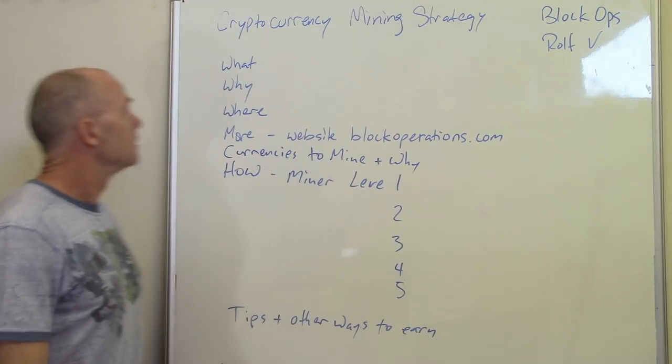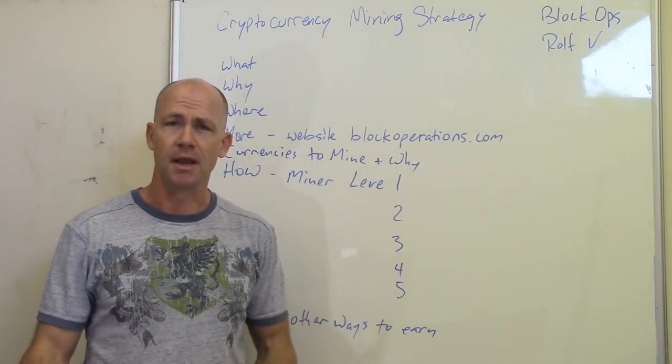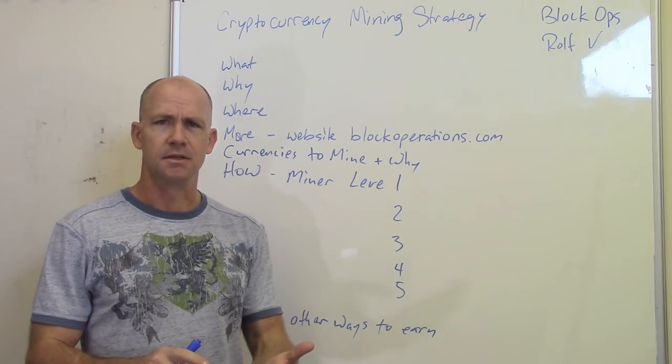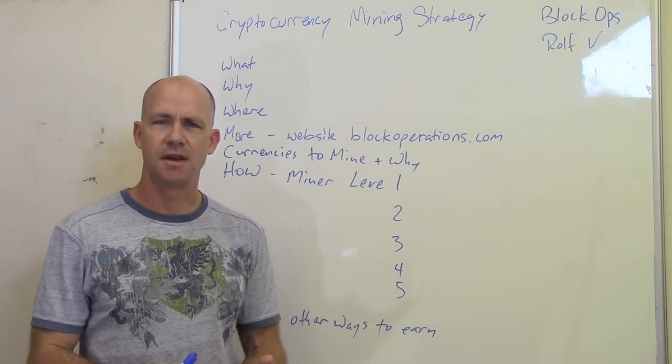I've got some different mining strategies that I've built up here over the last year and a half that I've been mining. I'm relatively new compared to some other folks. What I like to do is learn how to mine, research, try out all sorts of things, and then share that information.